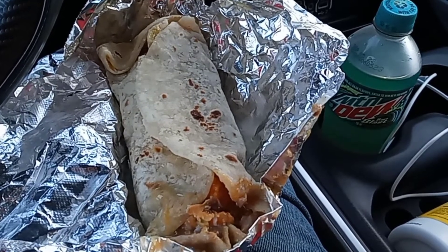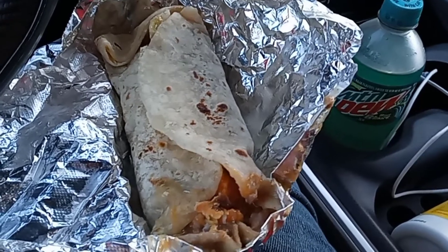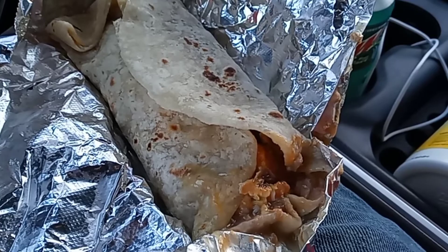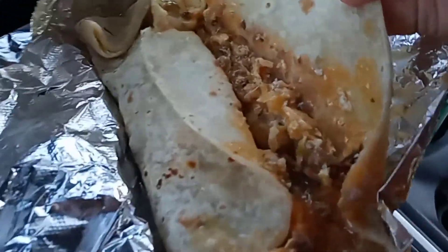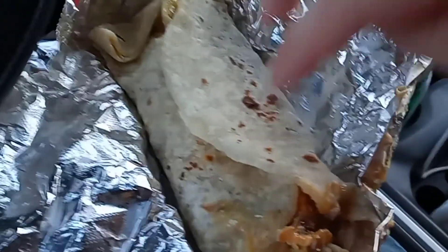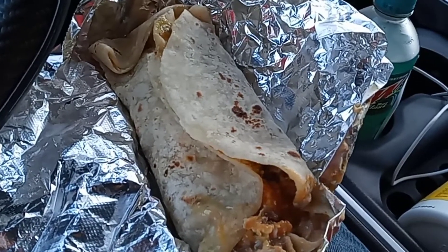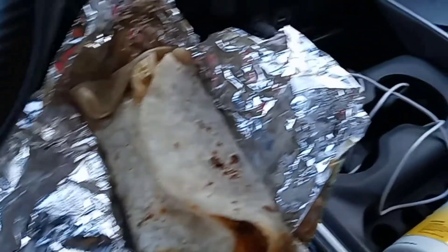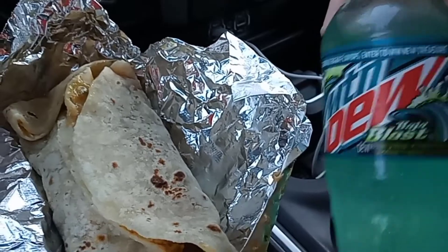Alright, I'm back from the convenience store here in Navasota and got me a Hi-Ho Burrito. This has got chorizo, egg, and refried beans in it. Check it out. So I'm going to get my grub on and go for a little ride around Navasota. Also got me a Mountain Dew Baja Blast, so I got me a soda in Navasota.